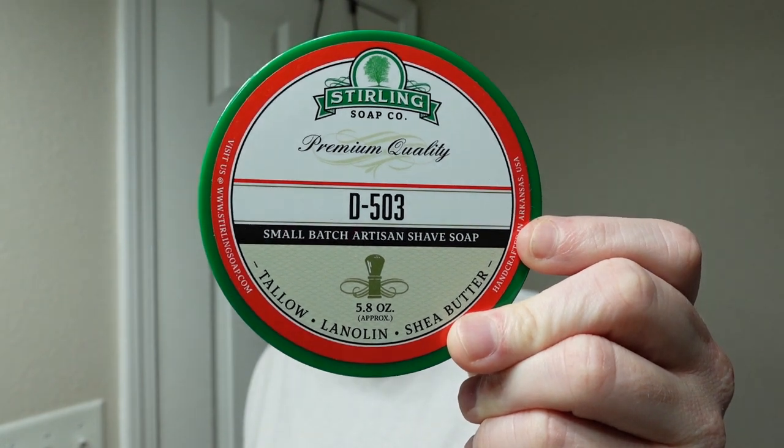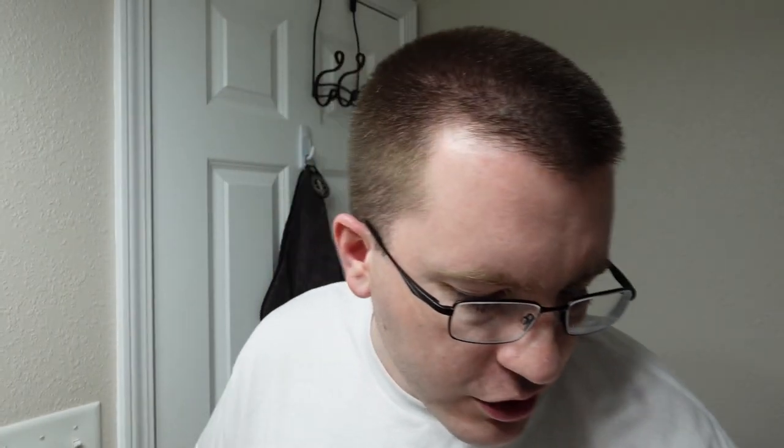We're going to kick off this list with Sterling Soap. Number five is D503 from Sterling. This is all citrus, lavender, rose, dried fruit, oakmoss, tonka, sandalwood — a lot of notes in this. It's a really dark citrus and floral scent and it's a dupe of Mont Blanc Legend. I just happen to have the eau de parfum version. It's a nice dark citrus with a little bit of sweetness. Number five: Sterling D503.